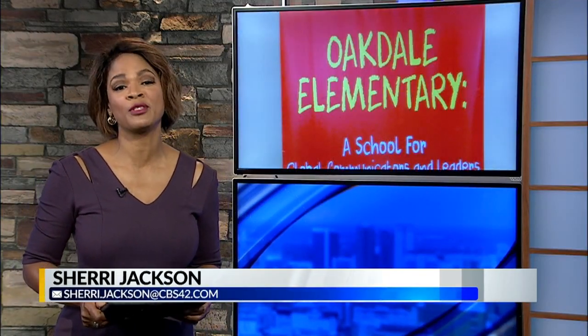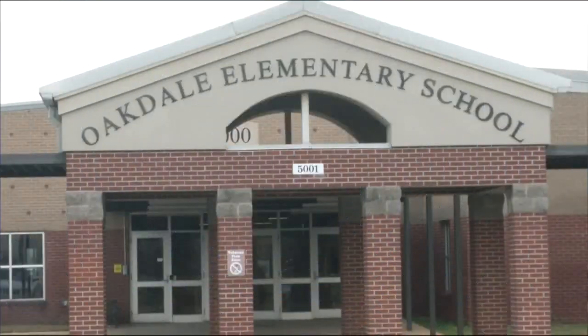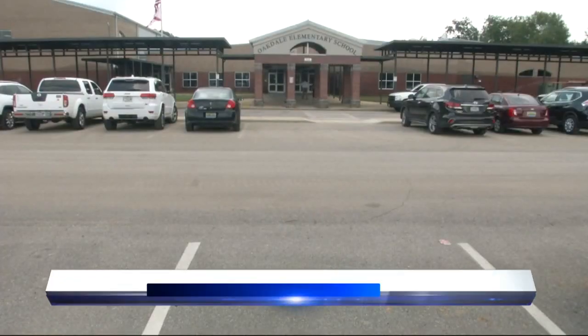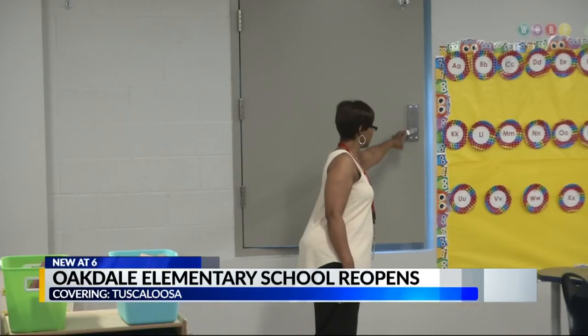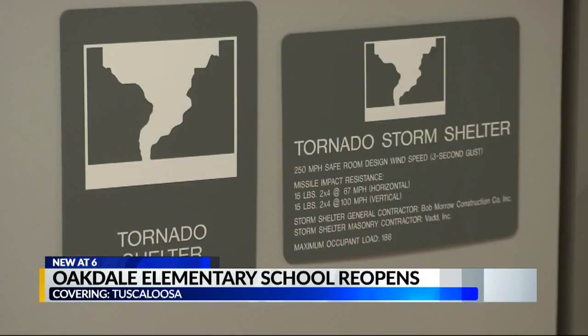When school starts tomorrow morning in Tuscaloosa, students at Oakdale Elementary School can expect some big changes. The entire building has been renovated. It is a new state-of-the-art facility which now has a high-capacity tornado shelter wing. It's been one year since students and teachers have set foot in this building after being away at a different campus.